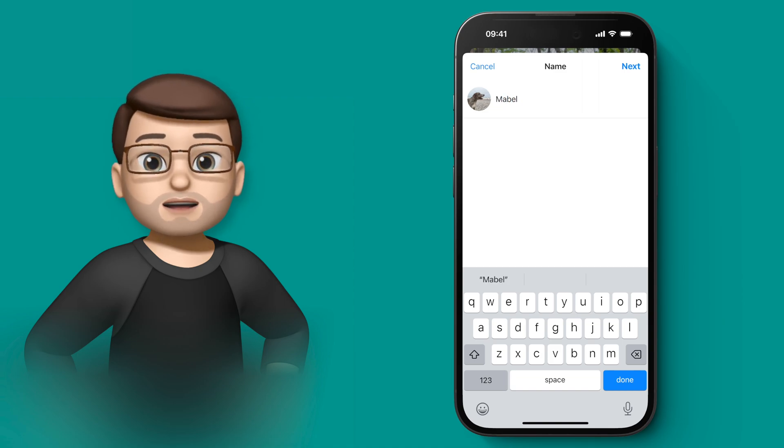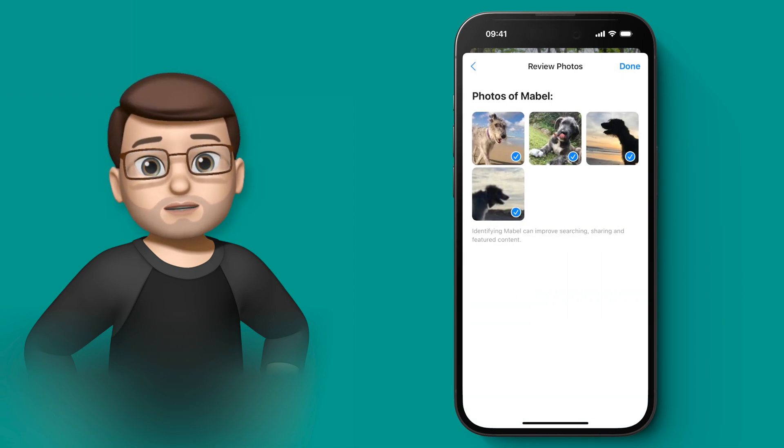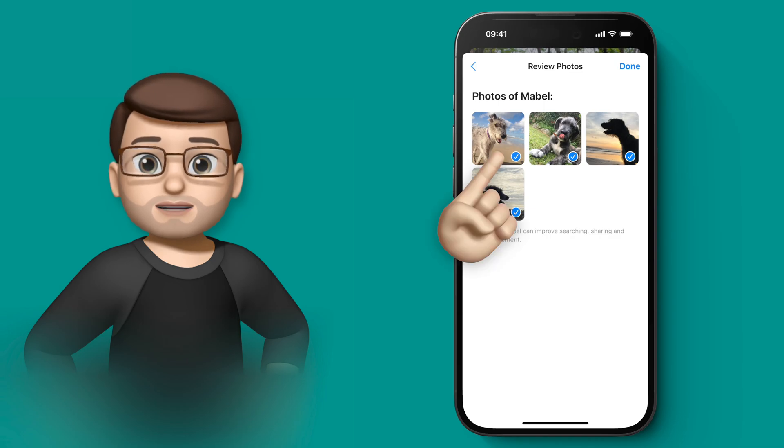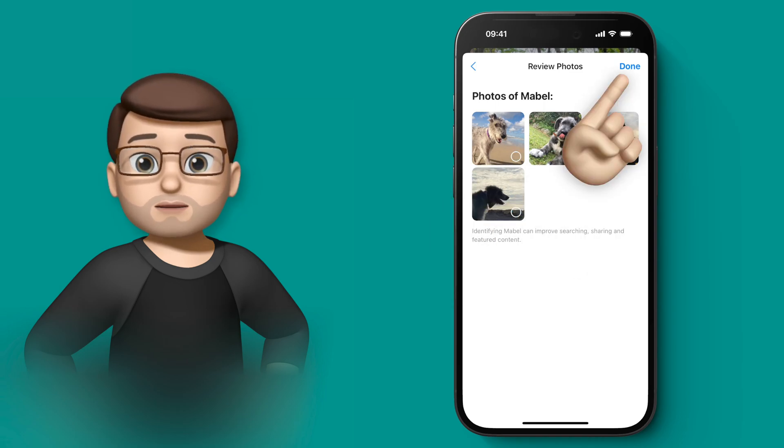Now after assigning Mabel her name, it's actually asking me to review some extra photos. These are pictures that it thinks might be of Mabel but it's not completely sure, and actually it's right to get me to check because these are previous Irish Wolfhounds, not Mabel at all. I'm going to unselect them before I move on.